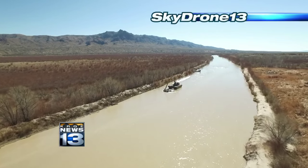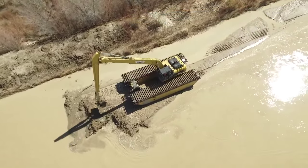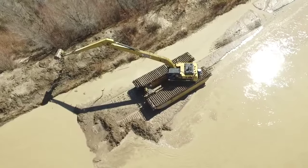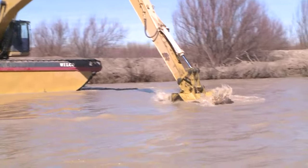Sky Drone 13 has a bird's eye view of the front line in this water war, slogging along miles of riverbed just north of Elephant Butte Lake — amphibious excavators, which have the ability to traverse land and water seamlessly, all the way from the swamps of Louisiana where water can get a little deeper.